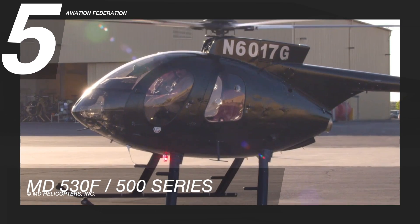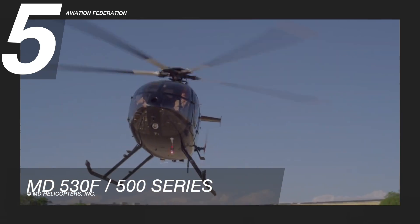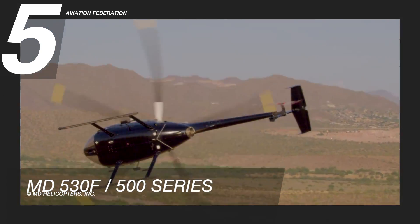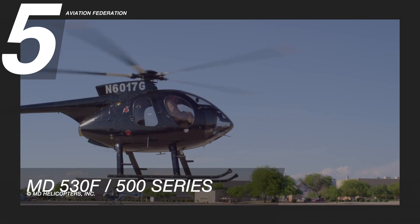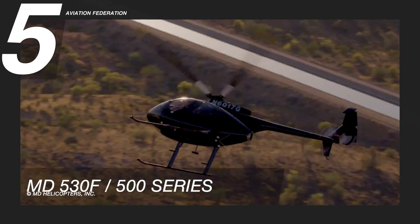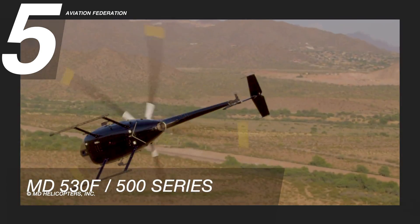It has five fully articulated foldable blades in its main rotor system, and two blades in its tail rotor system. It has a maximum range of 260 nautical miles, or around 480 kilometers, with a top speed of 134 knots, or about 248 kilometers per hour. The cabin compartment provides seats for one pilot, a co-pilot, and up to three passengers.